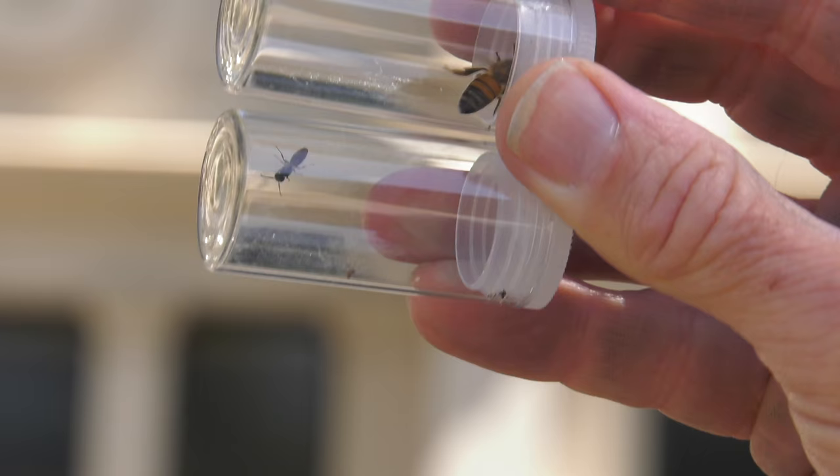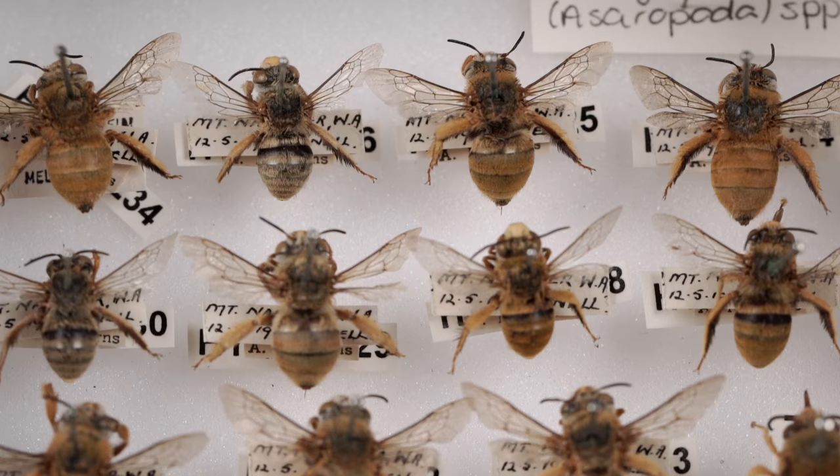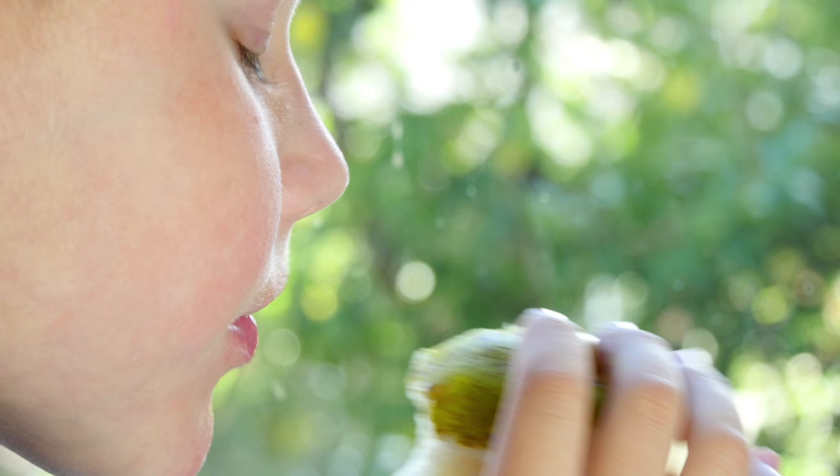You can see the massive size difference — the native bee is around about a third the length of a honeybee. Bees are small, but their existence has major global impacts. Did you know that one in every three mouthfuls of food you eat is a direct result of pollination?